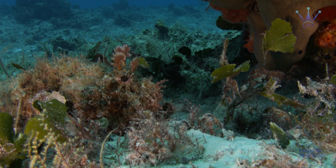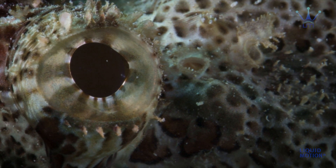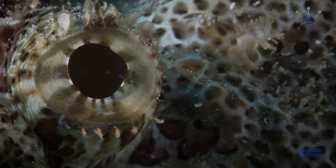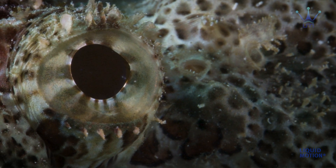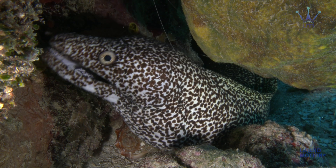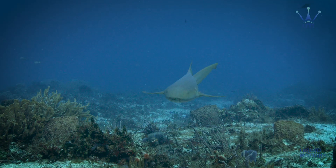Other fish don't have a swim bladder, and their lifestyle is different because of that. Most of them spend a great amount of time on the sea floor, and their eyes are often on the top of their head to improve their field of view.